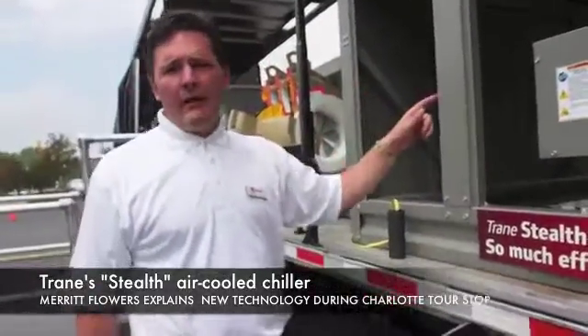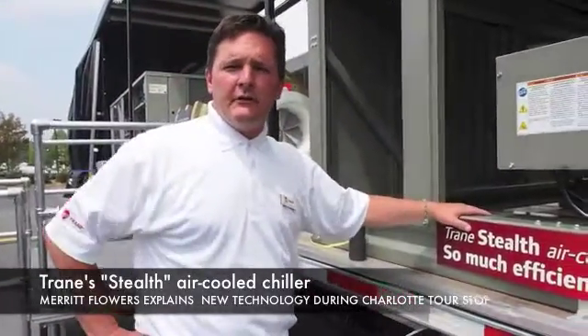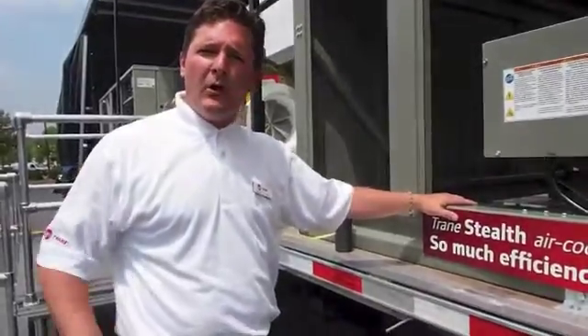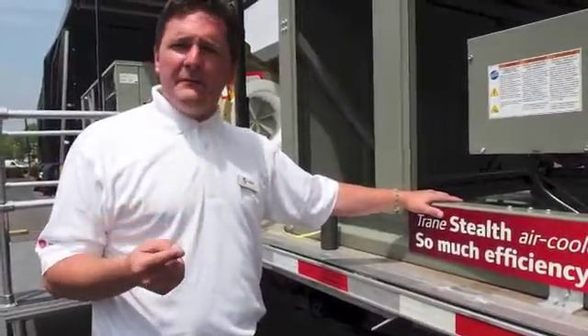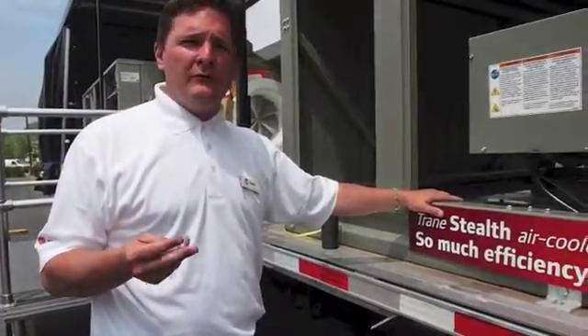This is a Trane air-cooled chiller — the newest technology on the market. This is the highest efficiency, lowest sound levels, and smallest footprint.